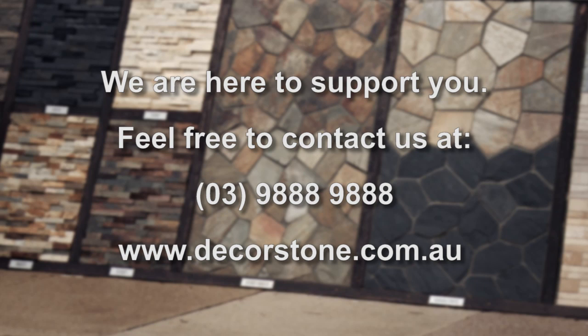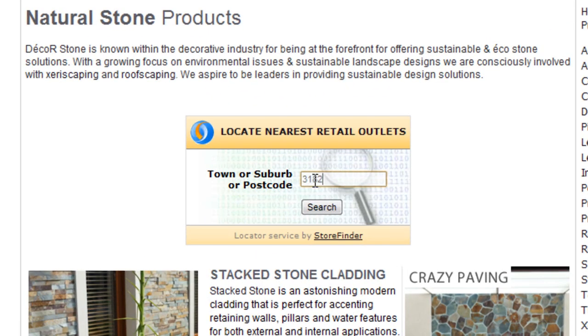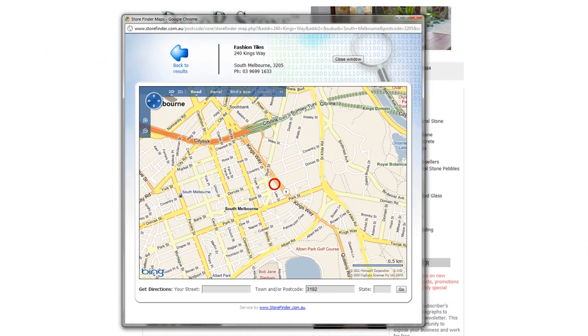If you require a brochure or samples, give us a call and we'll dispatch these within 24 hours. Check out our website to meet our attractive Katrina, who will introduce the unique postcode search feature to help you locate your nearest Decor Stone reseller.